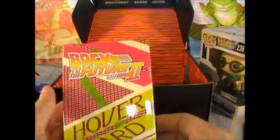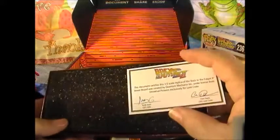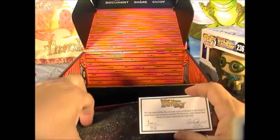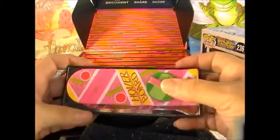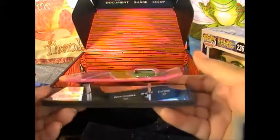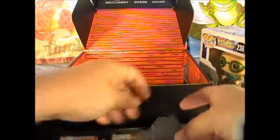We have the Back to the Future Hoverboard, one-fifth of the scale. And this is the Certificate of Authenticity. This document certifies that this one-fifth scale replicates from Back to the Future. Oh wow, that's cool. That is way cool. Think about some neat stuff in here this time.